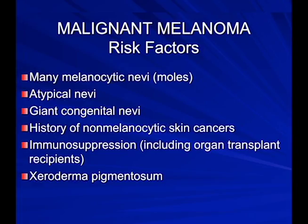Other risk factors include having over 50 moles, atypical nevi with irregularly shaped edges and uneven color, and giant congenital nevi — birthmarks that put babies at risk of melanoma later in life, usually before puberty. A history of non-melanoma skin cancers, immunosuppression from transplant or rheumatoid arthritis medications, and genetic syndromes like xeroderma pigmentosa — where the skin cannot repair itself from sun damage — also increase risk.